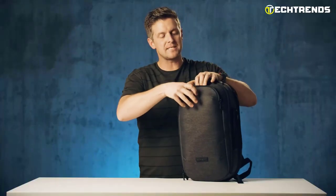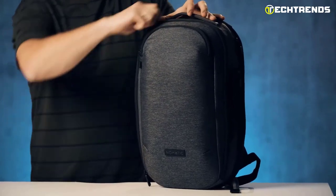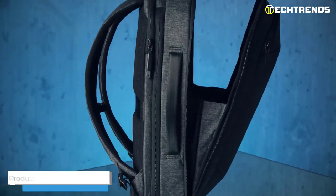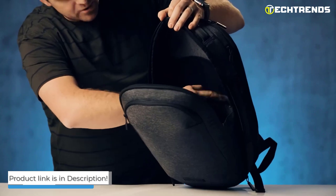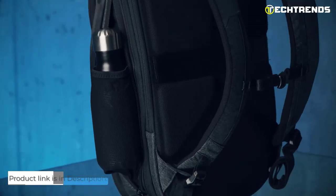It is a versatile and stylish backpack that's perfect for anyone on the go. Its unique design, multiple pockets and compartments, and durable construction make it the perfect companion for all your adventures. Get your hands on the Nomadic Navigator Light 15L today and experience the ultimate convenience and style.